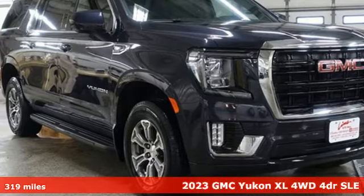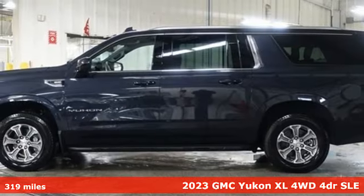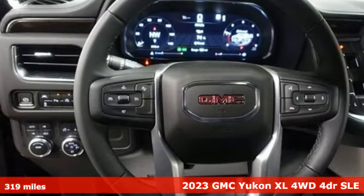Here's a 2023 GMC Yukon XL. GMC — it's not just a vehicle, it's a professional grade tool.